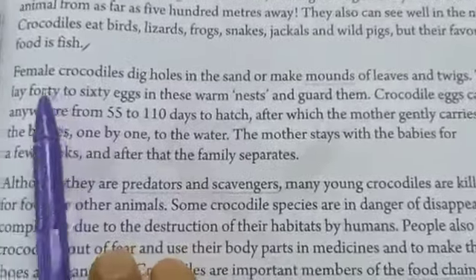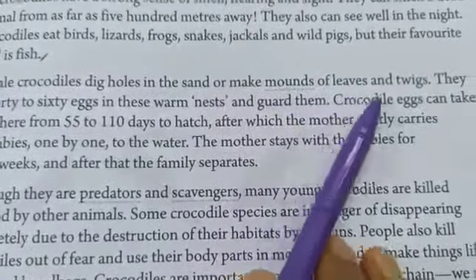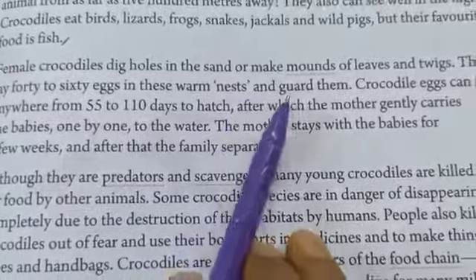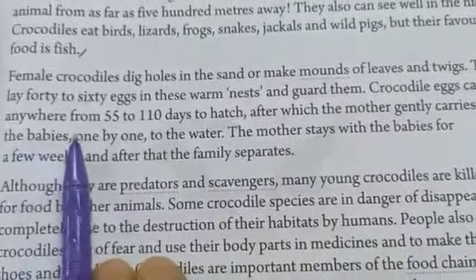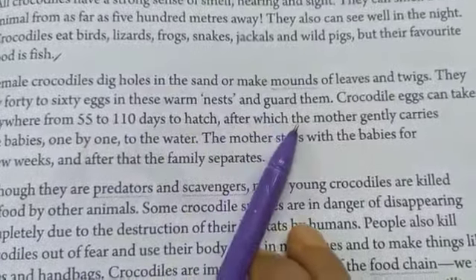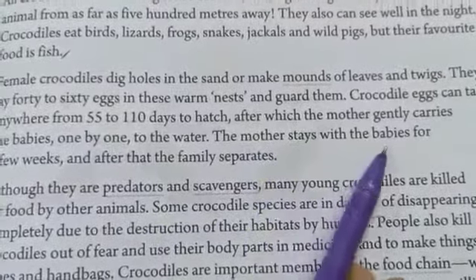Female crocodiles dig holes in the sand or make mounds of leaves and twigs, and lay 40 to 60 eggs in these warm nests and guard them. Crocodile eggs can take anywhere from 55 to 110 days to hatch, after which the mother gently carries the babies one by one to the water.